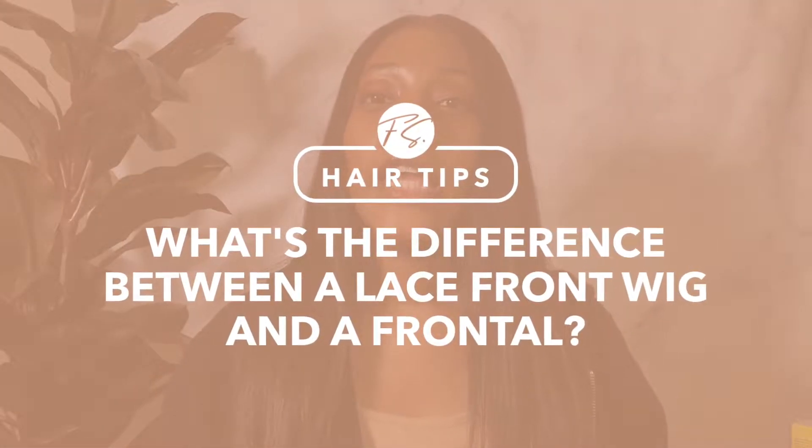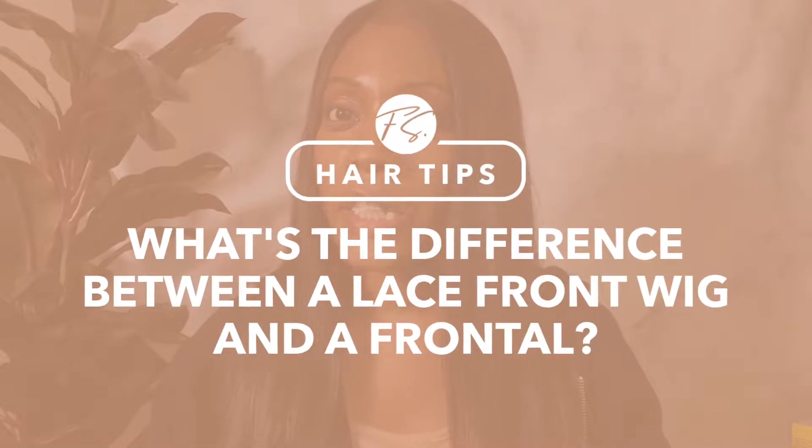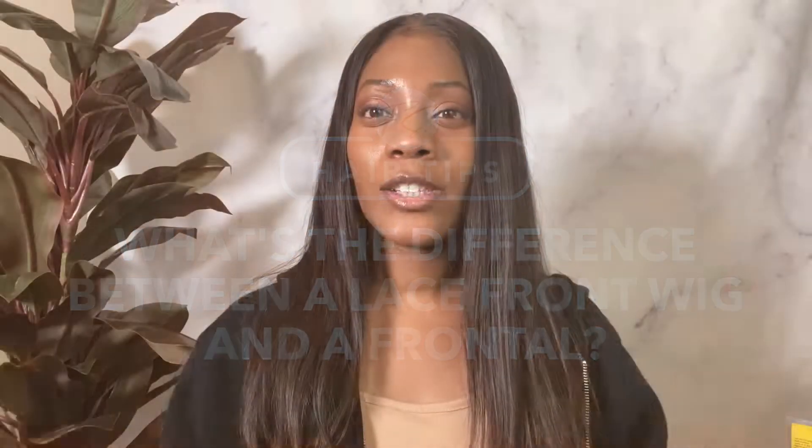Hi, this is Femi from Femi S Hair, where you can get 100% top grade virgin hair for everyday wear. In this video, we will talk about what is the difference between a lace front wig and a frontal, so stay tuned.